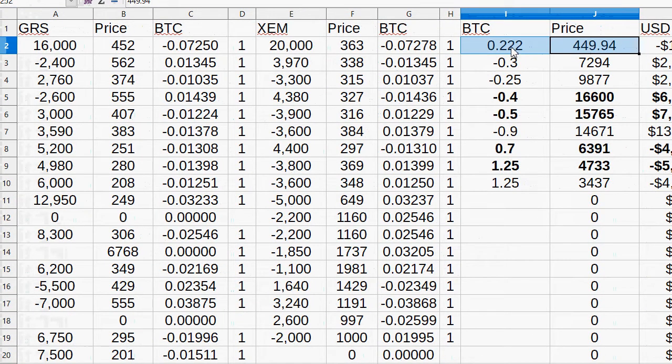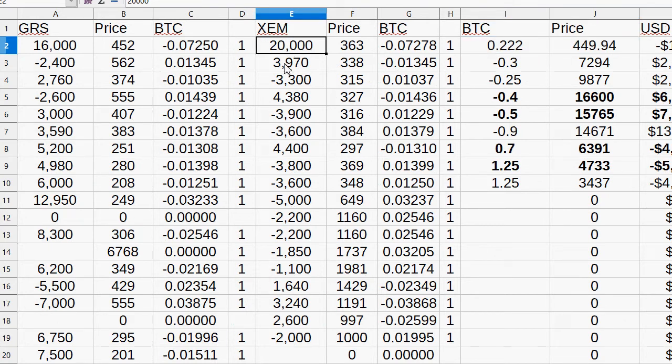Within that 0.222 Bitcoin, you would buy 20,000 NEM at 363 Satoshi, costing 0.07278 BTC, and 16,000 GRS at 452 Satoshi, costing 0.0725 BTC. Adding those two together, you're talking about 14.5%, which works out marginally less than two-thirds the price of the total.